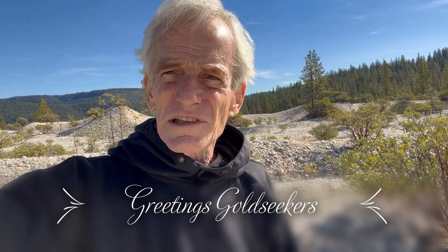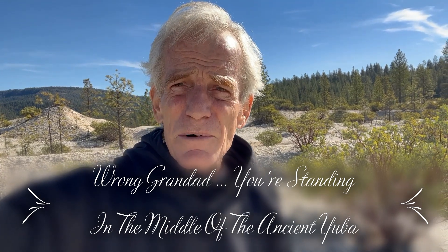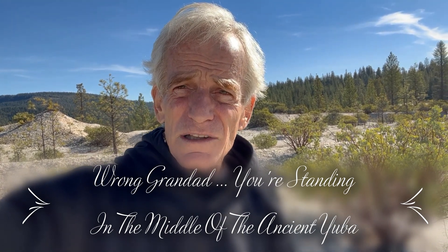Hey, greetings there, gold seekers. This is Tim for Blue Lead Gold Productions. Once again I am nowhere near the Yuba, but this is where the gold in the South Yuba comes from — or one of the locations that it does. Today I am up on the North San Juan Ridge in a place called Jackass Flats. It's the huge hydraulic mine up here in North Columbia.